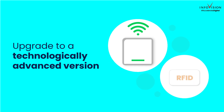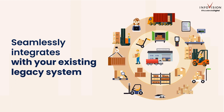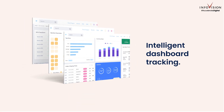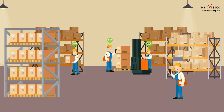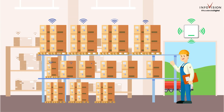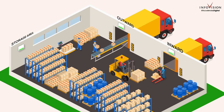You get an upgrade from your legacy barcode to a technologically advanced version that seamlessly integrates with your existing legacy system in a cost-effective way. Also get real-time updates with an intelligent dashboard tracking — now warehouses echo with precision and inventory checks are a breeze.